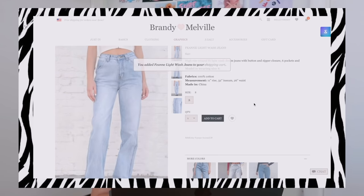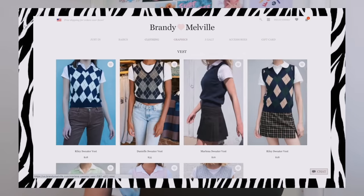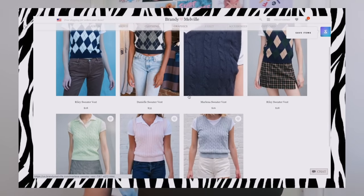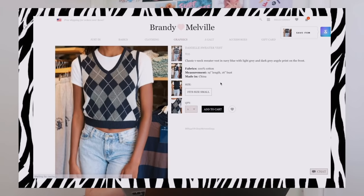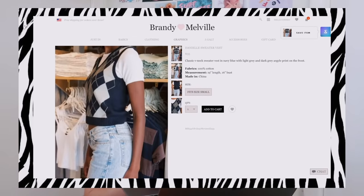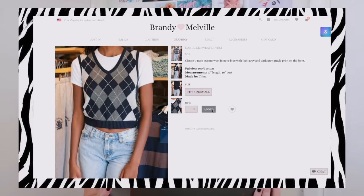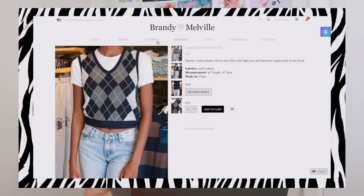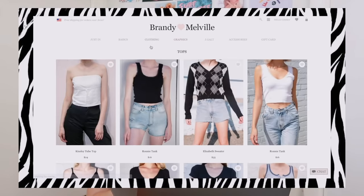I'm going to look at their sweater vests. This one's really cute and so is this one — I love sweater vests, especially styled with a white t-shirt underneath. I think it looks really cute with a tennis skirt or something. Brandy has a lot of good little tank tops too, so I'm gonna look at their tops.